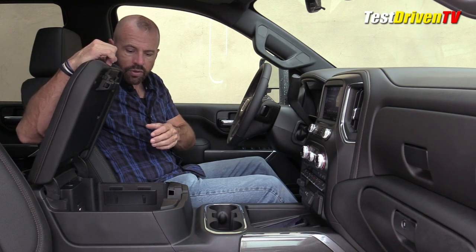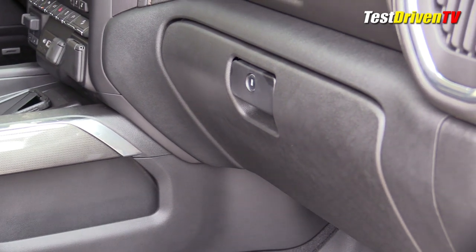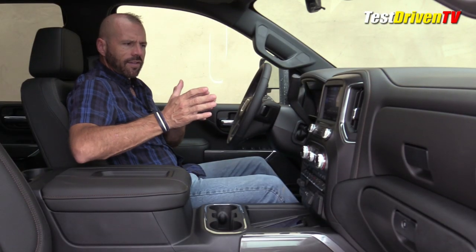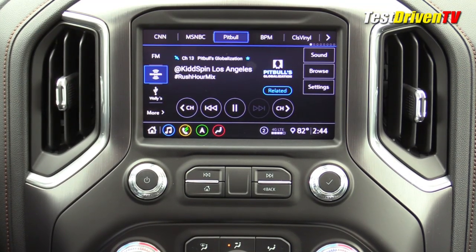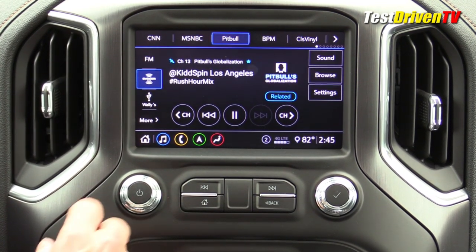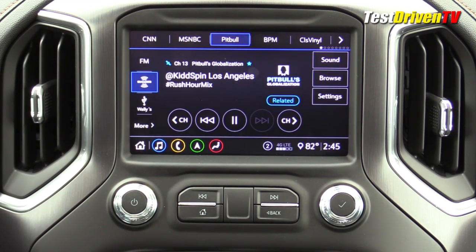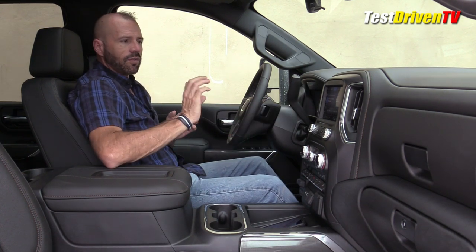There's huge storage down in the console — you could put a laptop computer in there. I like the storage on the side of the console as well, and General Motors almost has a trademark now with the double glove box. The infotainment system is a very good 8-inch color display — the graphics are very good. All the way back to my 2005 Hummer H2 there's some shared DNA in the layout, but of course this is modern with all the features you'd expect: connectivity, navigation, applications. The Bose audio sounds very good and the menus are intuitive.